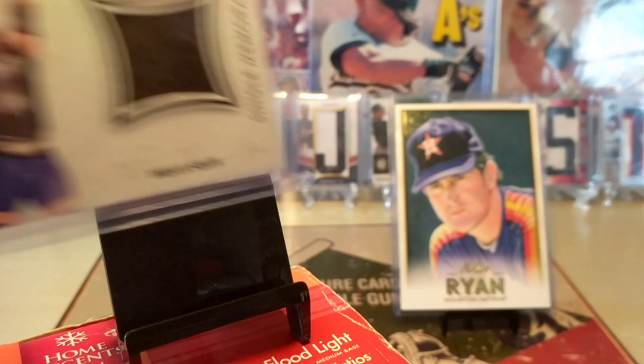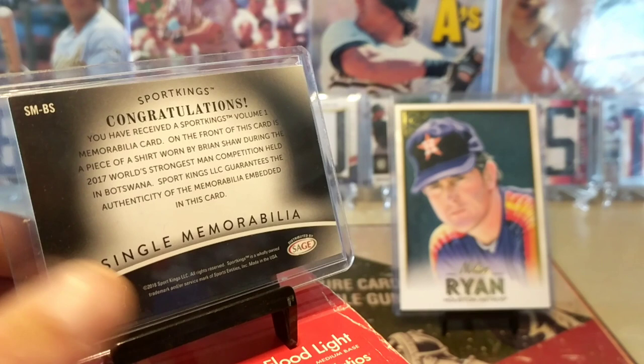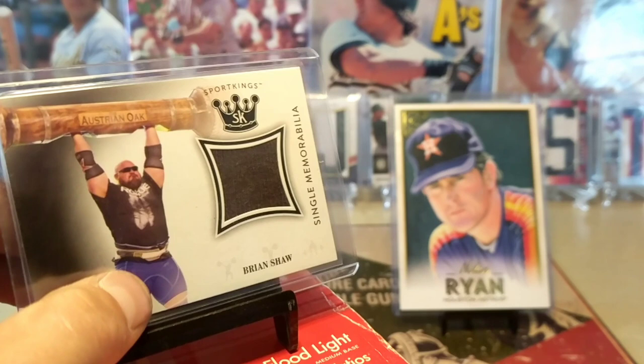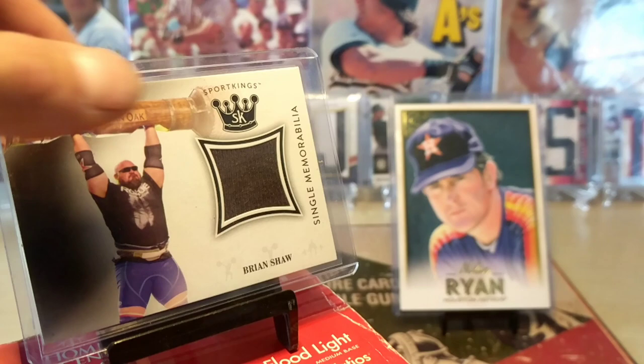Also got this bad boy - Strongman. Look at that dude just ripping it - Brian Shaw. Probably a piece of his shorts or something like that. Sweet memorabilia - 2017 World's Strongest Man. The competition was held in Botswana. It's a piece of the shirt that he wore right there. They actually photo-match it for you so I know that swatch came off that shirt. I like that Sports King is doing it right.